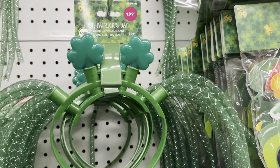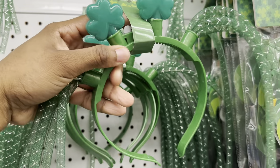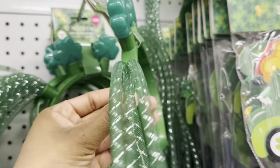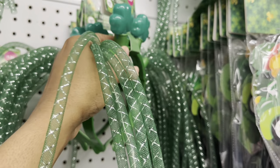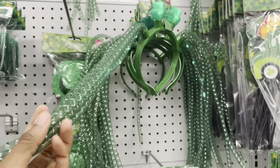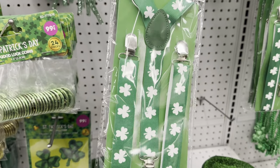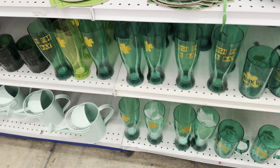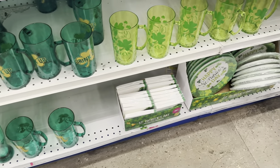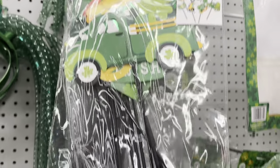This is a light-up headband — let me see if I can make it light up. Oh, I see it! That's cute, I like that. And they have suspenders you put on your clothes, some cups — they got it all: napkins, plates, photo props in case you want to have a party.